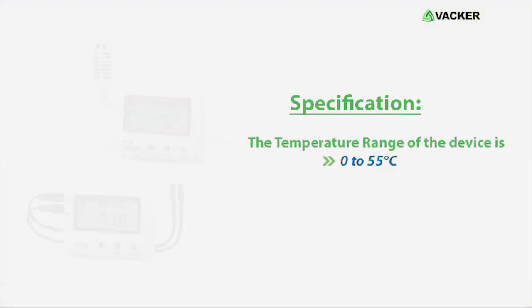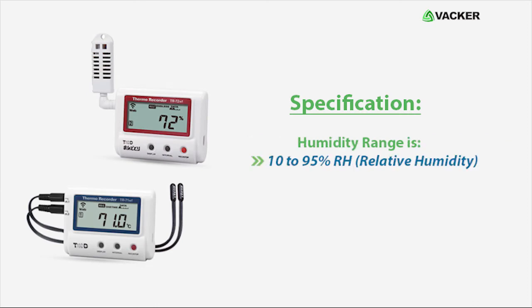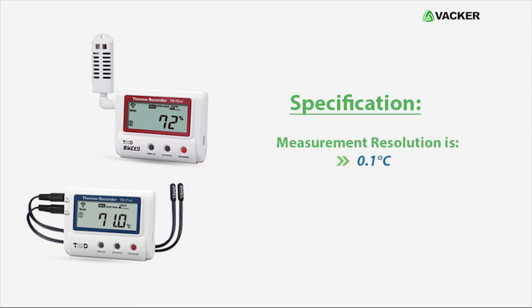Here are the specifications of the product. The temperature range of the device is 0 to 55 degrees Celsius. Humidity range is 10 to 95 percent RH. The measurement resolution is 0.1 degrees Celsius, and the device can record 8,000 readings.